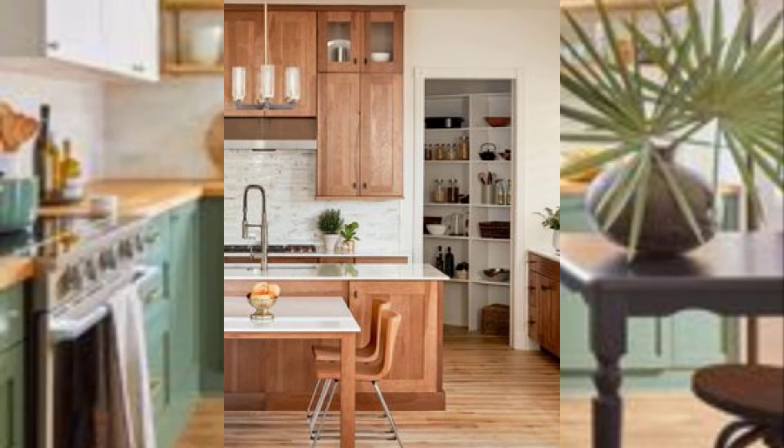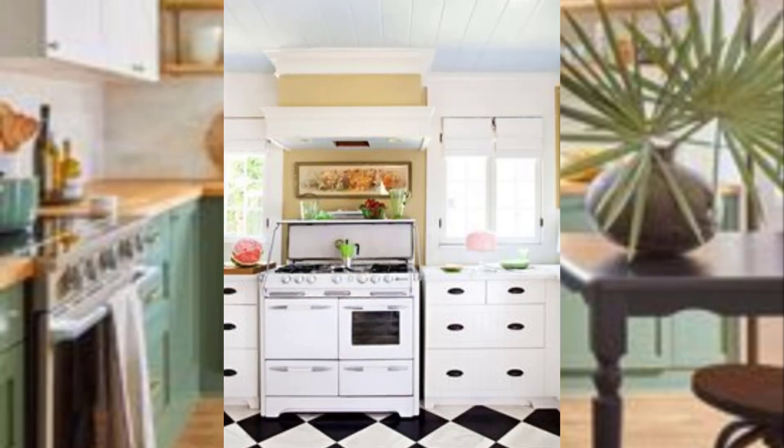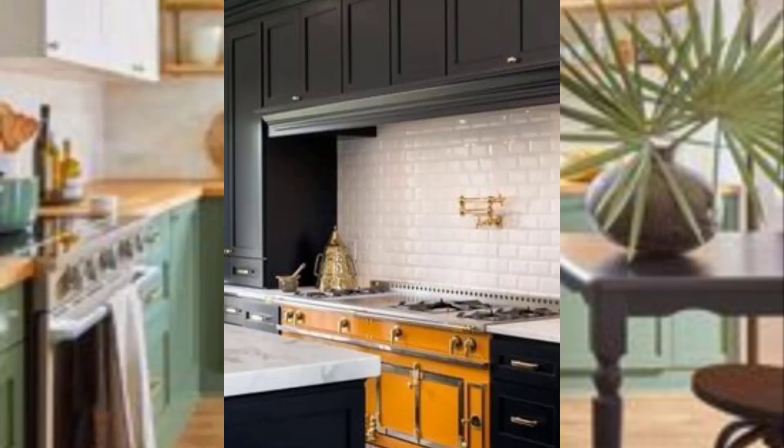Consider using wood cabinets or a wood kitchen island to create a retro feel. Number two: incorporate bold colors. Mid-century modern design often features bold colors like orange, yellow,